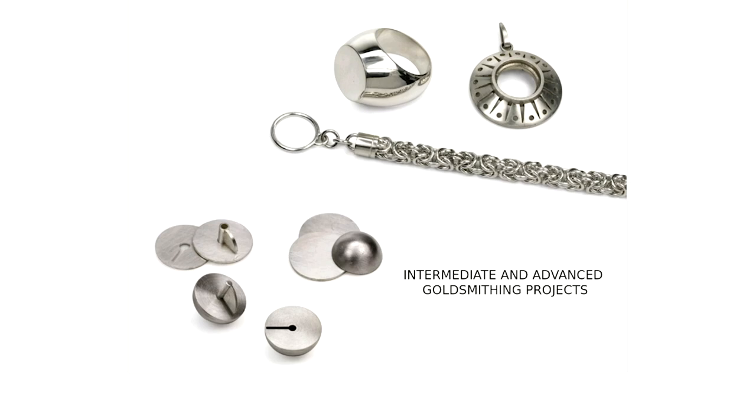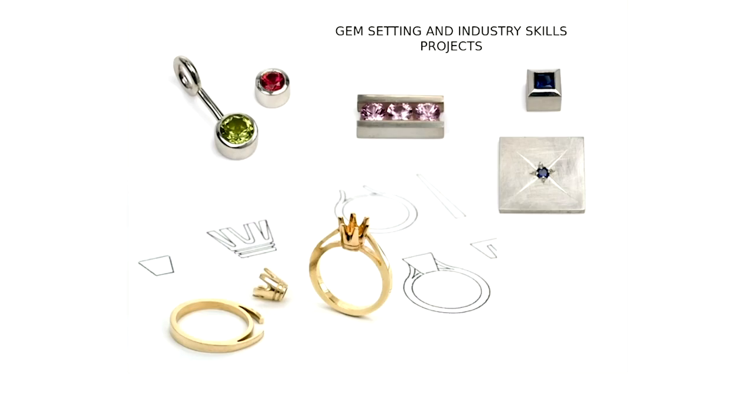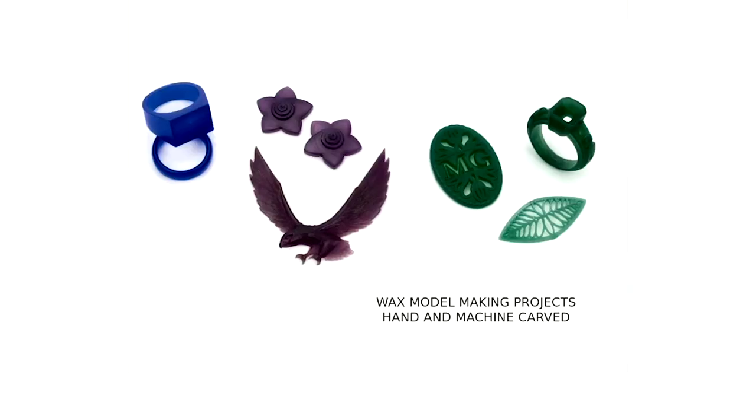On to gemstone setting and industry skills projects — these are very set projects. You'll see gem-setting styles at the top, and everybody takes two levels of gem-setting courses. Industry standard projects occur in the Jewelry Methods program, like the gold ring shank and crown setting on the bottom left. A lot of jewelry is made through casting, which means a model must be made first — very often in wax carved by hand, or more commonly now cut by CNC mill or 3D printed in a wax-like resin. We teach both because understanding wax carving is still important, as is the digital approach, which allows for great precision.